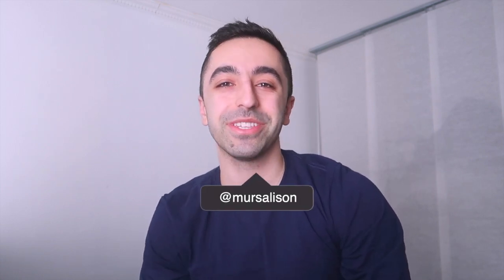Hey guys, welcome back to my channel. If you're new here, my name is Merz. I'm a skincare and lifestyle influencer, so if that interests you, make sure to subscribe so you can see more videos. Let's get started on this video.